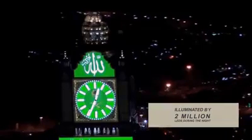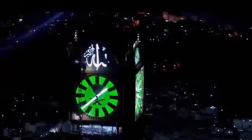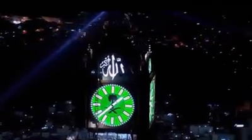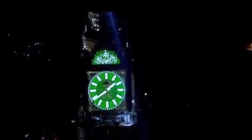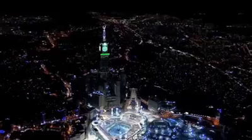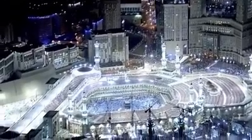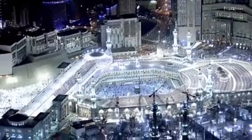The four clock faces are illuminated by a total of 2 million LEDs during the night. Special LED screens were also fitted to the tower, which are visible both during the day and night. A sophisticated loudspeaker system was installed to broadcast the call to prayer, which can be heard up to 7 kilometres away.